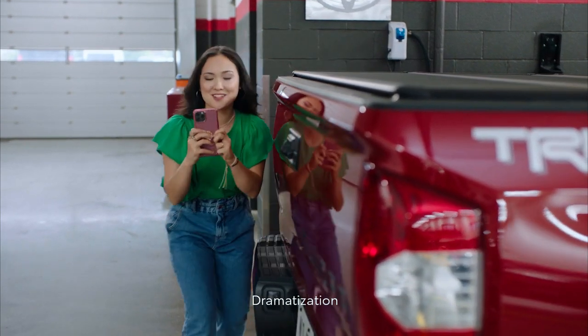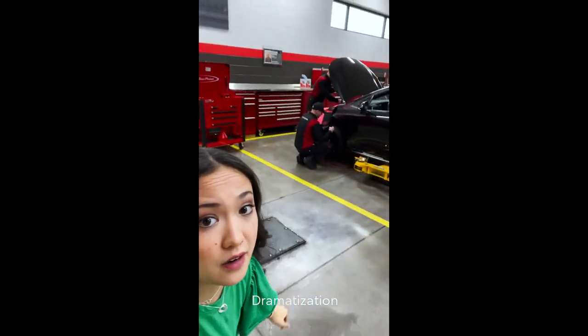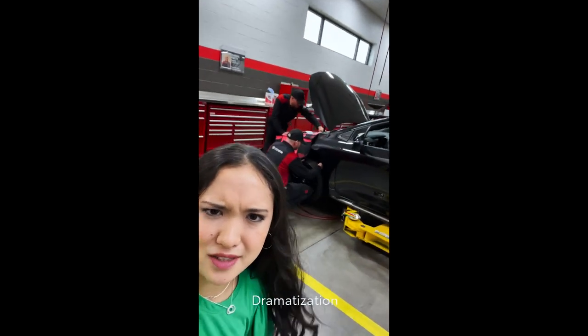Let's see what this Toyota Express Maintenance really is. Two factory trained technicians working together — that's how they get everything done in about an hour.